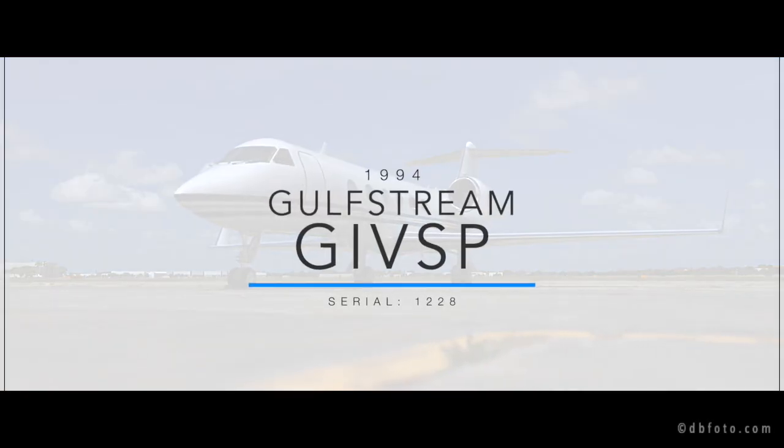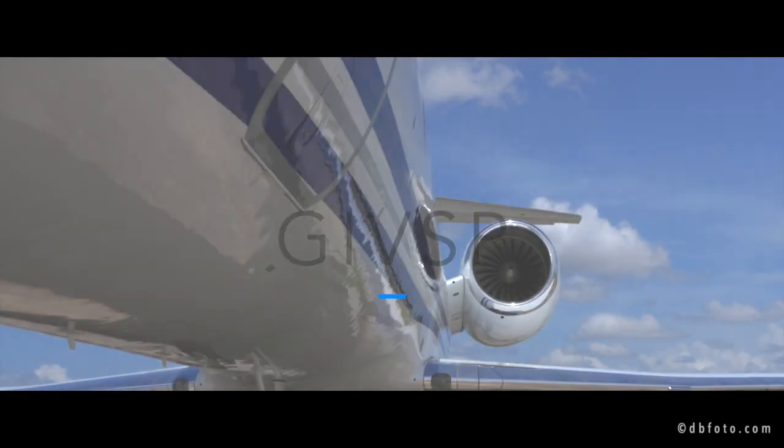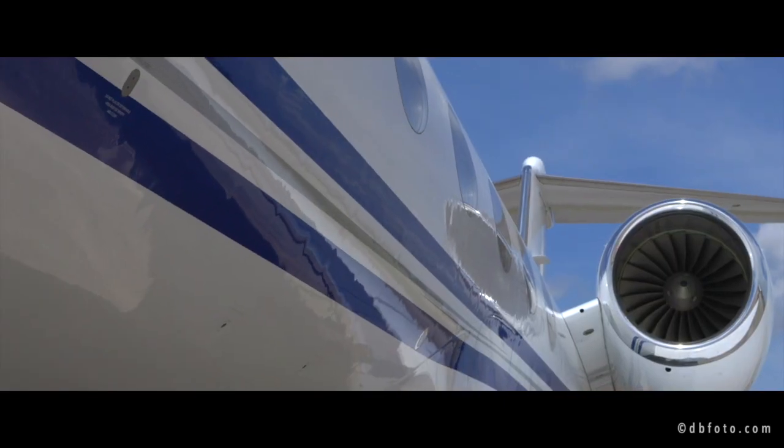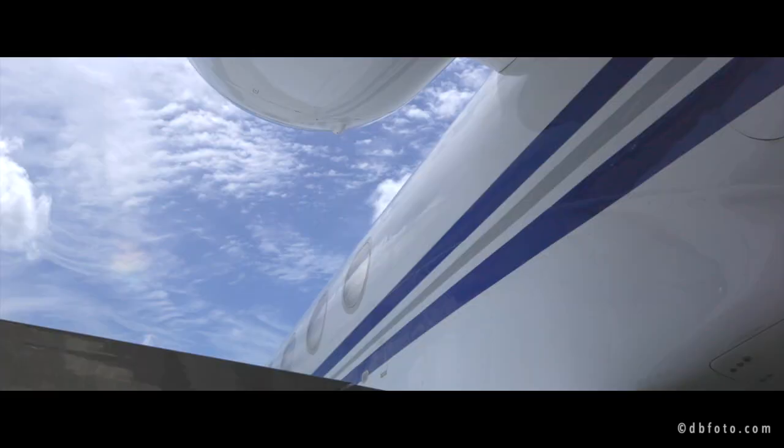Jet Aviva is pleased to present this 1994 Gulfstream G4 SP, serial number 1228. This stunning G4 SP is FANS 1A compliant, CPDLC equipped, MSG3 maintained, and FAR 135 operated.